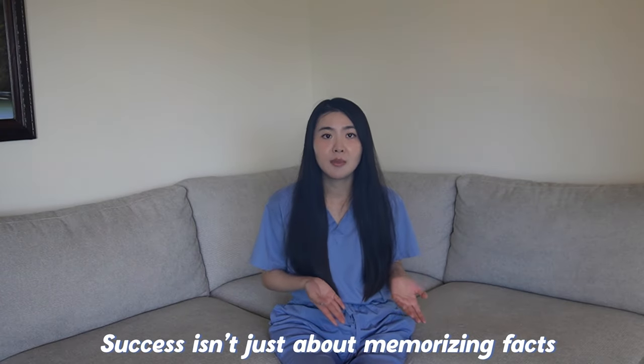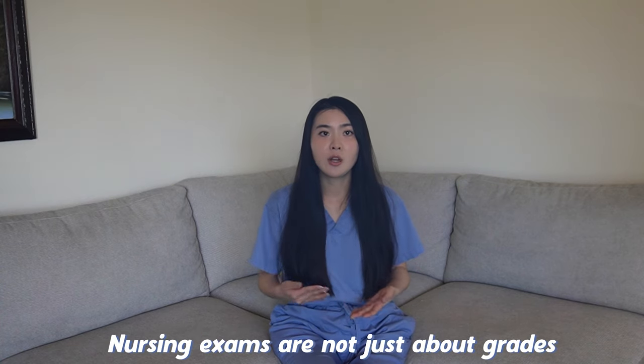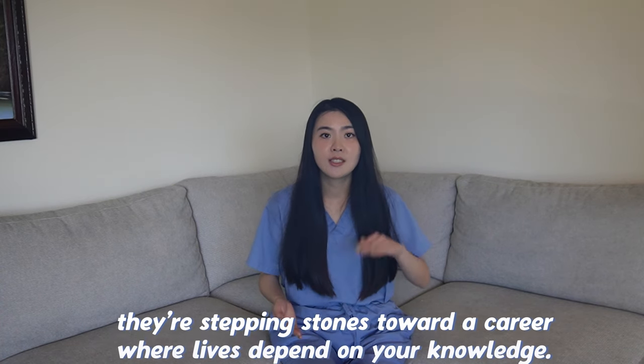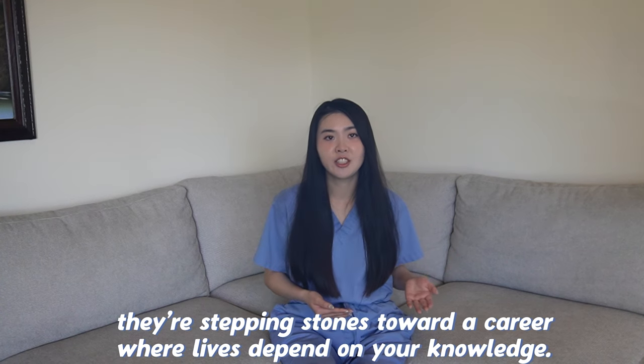In conclusion, I sincerely hope that the study tips shared in this video will serve as valuable tools for you to excel in your exams. Remember, success isn't just about memorizing facts — it's about understanding concepts. Nursing exams are not just about grades; they're stepping stones toward a career where lives actually depend on your knowledge. So study smarter, stay curious, and embrace the journey. If you're also interested in advice and tips I wish I knew before starting nursing school, click this video here.